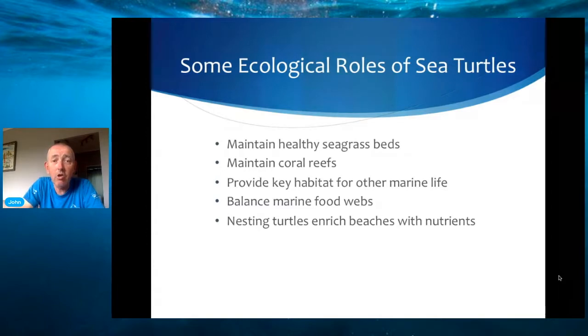If we look at the hawksbill turtle, they actually maintain coral reefs in good condition and also provide habitat for small freshly-hatched fish. We can see how this balances marine food webs, and then nesting turtles obviously enrich the beaches with the nutrients they bring ashore from the oceans.